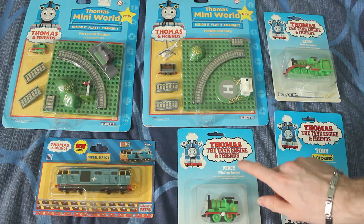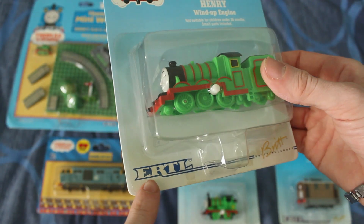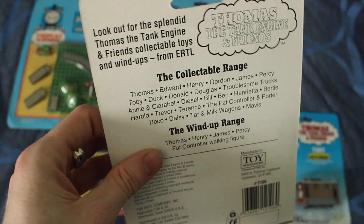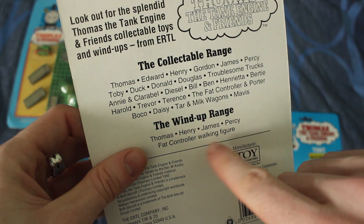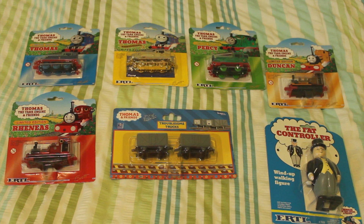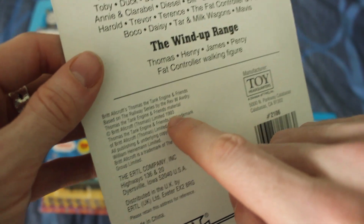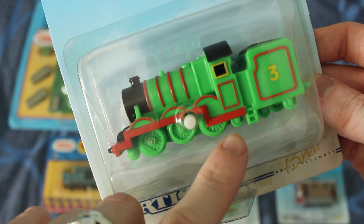Then I've got some more rare ones. I've got Henry, and this is actually a wind-up one - but as you can see, it is made by Ertl. The packaging's a bit different. On the back it says all the other ones you can get, which I have, and then it says the other wind-up ones you can get. I do actually have a Fat Controller walking one, as you've probably seen from another video. It says this was May 1993, which was the year that I was born. This model - you can probably see the wheel arrangement isn't 100% accurate.